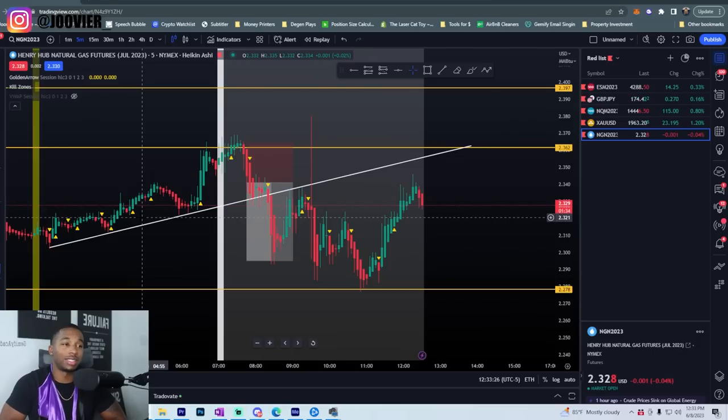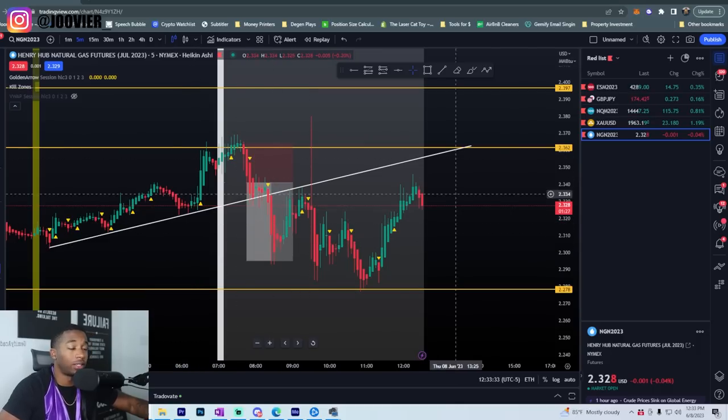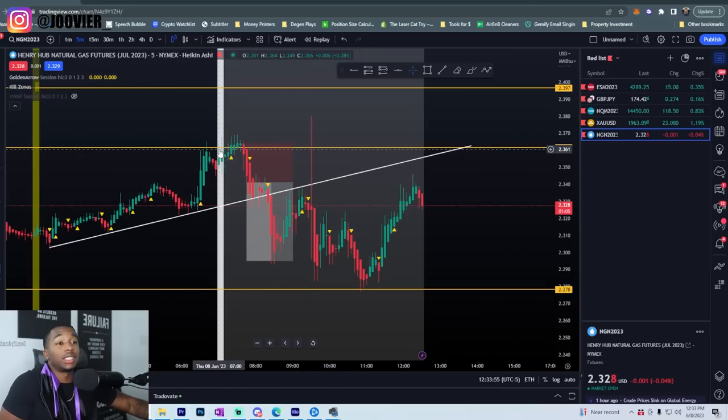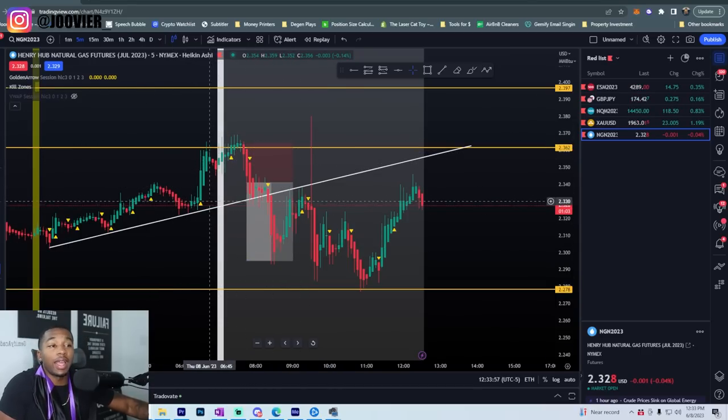I've been posting it on my stories and everything like that. So I'm going to break down exactly how I trade it. I use Heikin-Ashi candlesticks — I'm probably the only trader on YouTube that uses Heikin-Ashi candlesticks. I freaking love it. I made a video about this a couple months ago about why Heikin-Ashi candlesticks are just so amazing. If you haven't watched that video, go watch it.